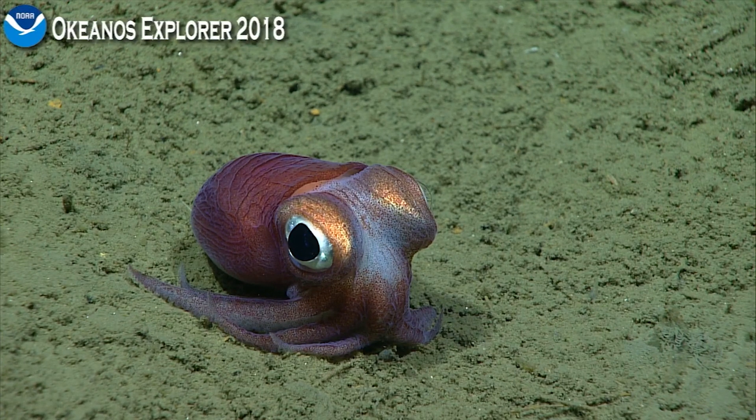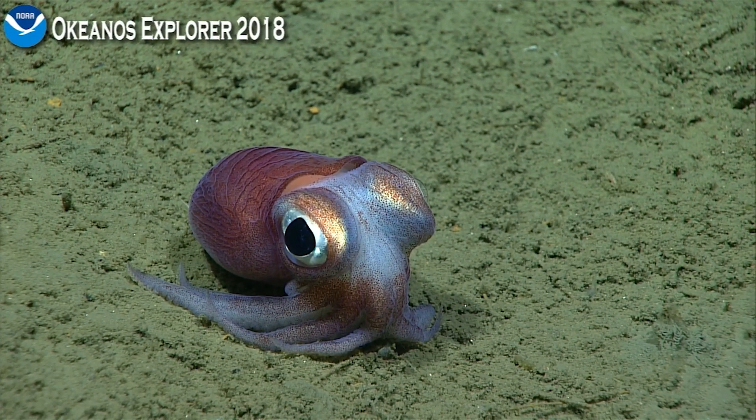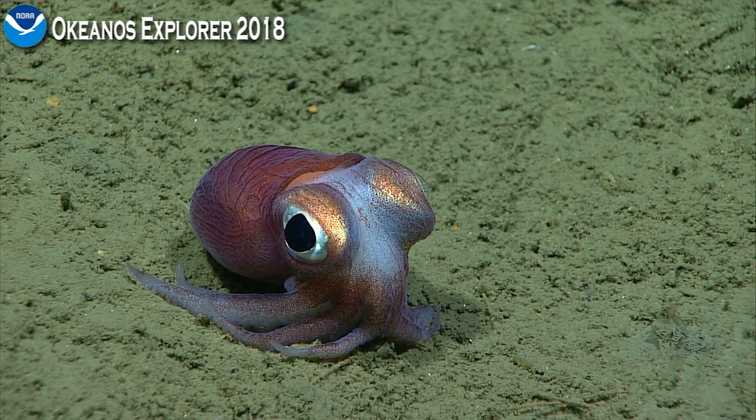The funnel. The cephalopod — I'll call it the face. Basically squeezing the mantle cavity and shooting out a jet of water so that it moves backwards very quickly.